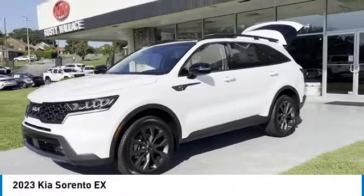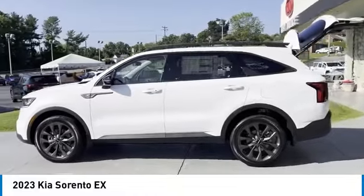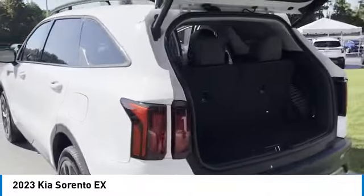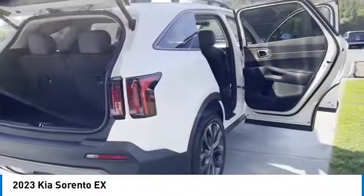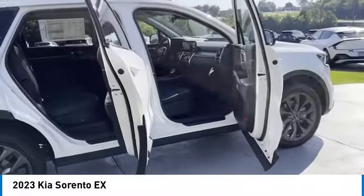Come test drive the 2023 Sorento. The Kia Sorento is a comfortable riding, powerful compact SUV loaded with impressive standard features. Take one look at its stylish sleek design and you'll want to cross over to a Sorento.